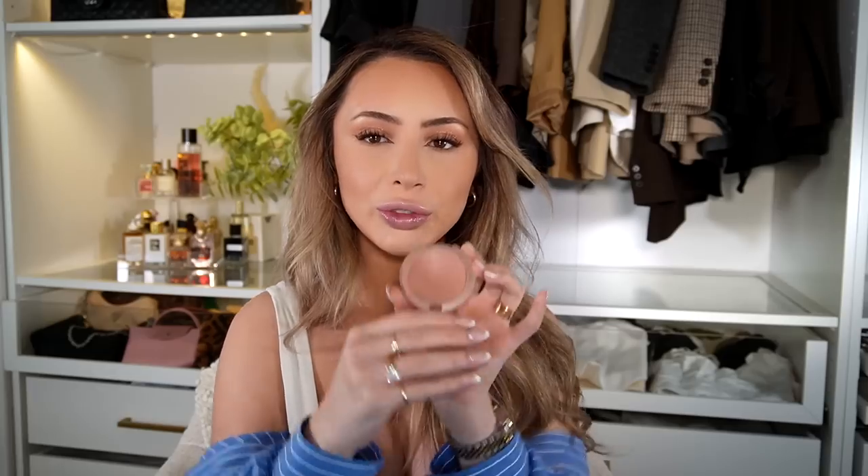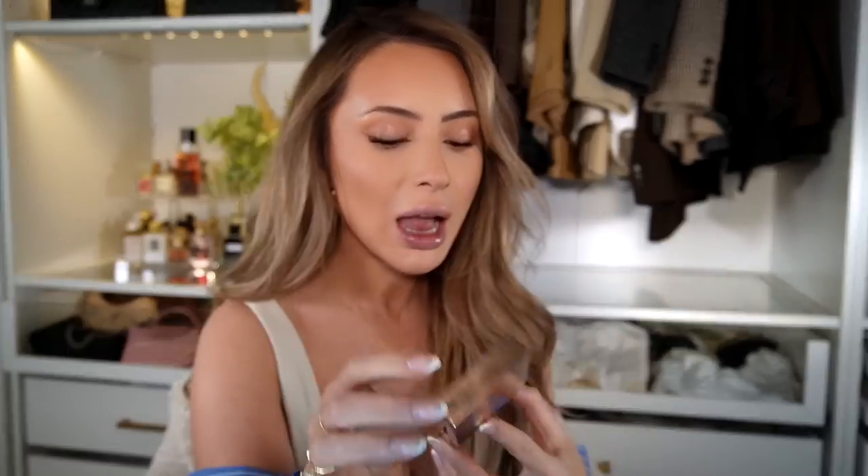For blush I have two to recommend. The first is one I've recommended a million times: the MAC Glow Play Blush in Blush Please — it's a creamy blush, which is my preferred formula. Then I saw Patrick Ta do Alex Earl's makeup and he layered powder then cream, so I'm going to go in with a little bit of this powder blush as well. I also have the Patrick Ta blush trio, but I don't love it — it's too pigmented and something's just off with that palette.